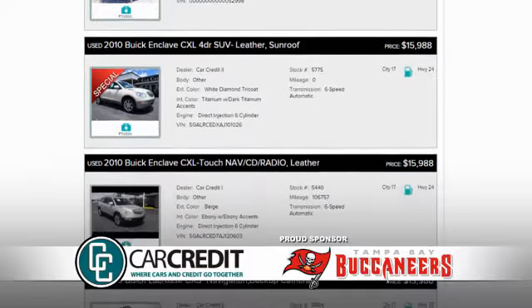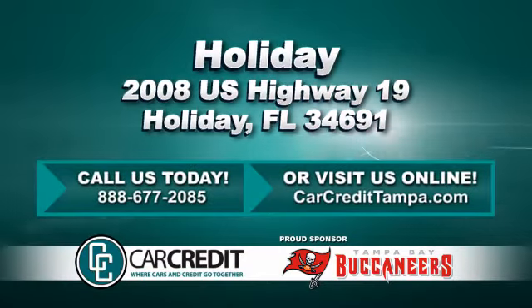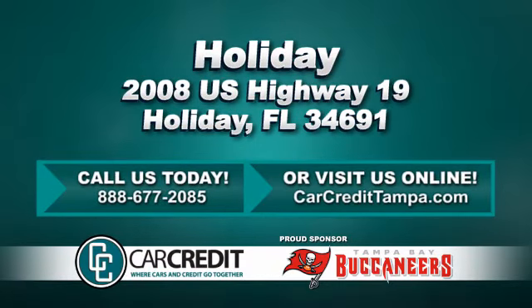We're confident we have the right used car, truck, or SUV for you. Stop in and see us today at 2008 US Highway 19 in Holiday, Florida.